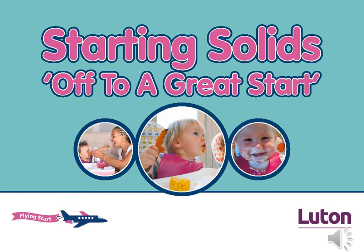You will notice in parts of the video the 5 to Thrive building blocks appear. These indicate areas where feeding supports the 5 to Thrive principles. These include five key parenting activities that can support baby's brain development: respond, relax, cuddle, talk and play. If you would like more information on 5 to Thrive, visit the Flying Start website.